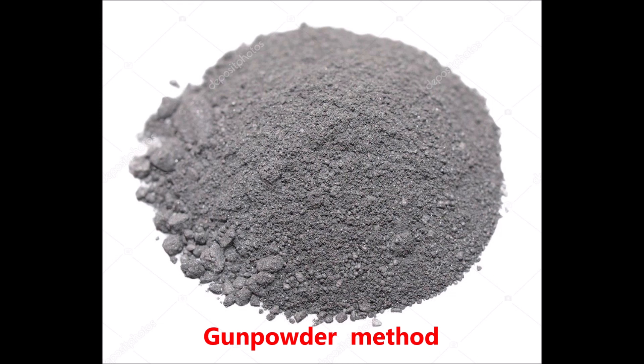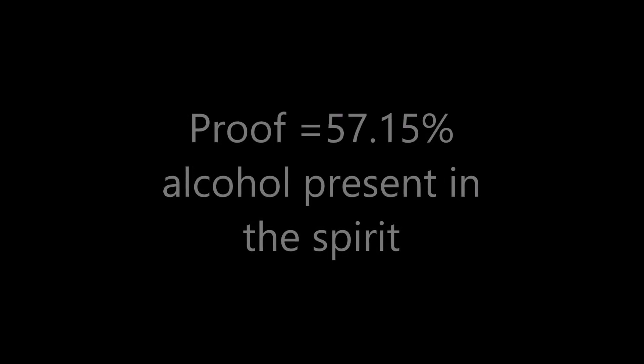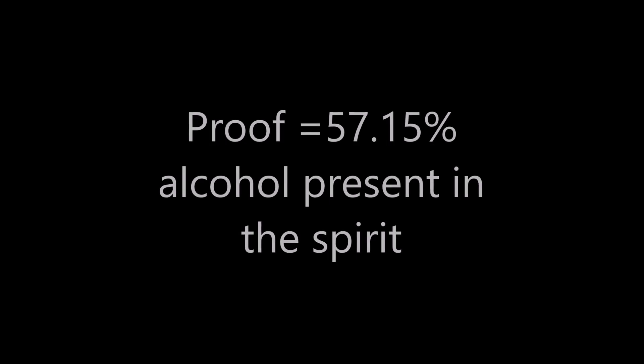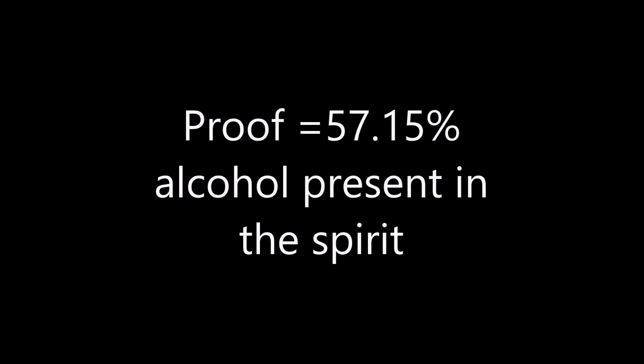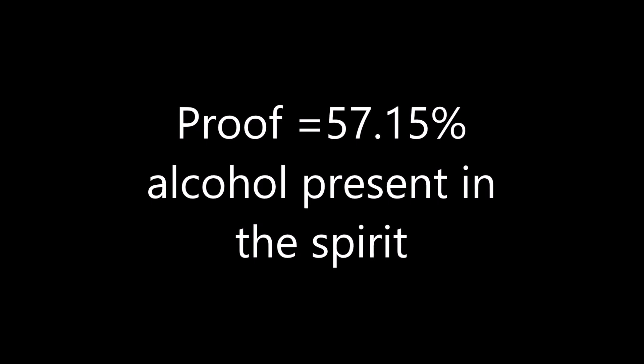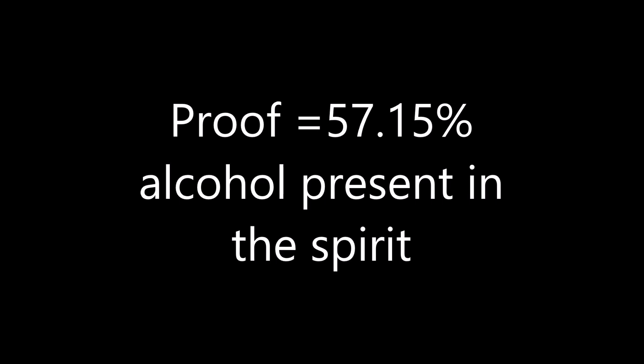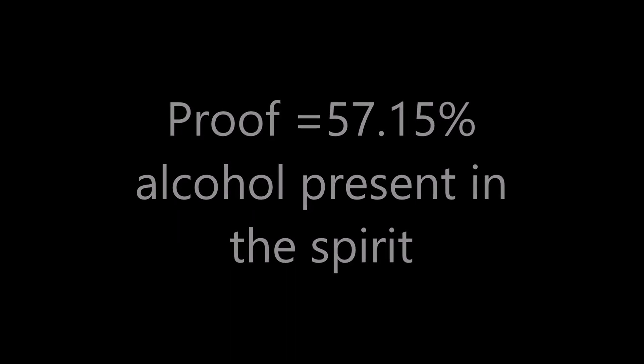If the gunpowder burns, that means the rum is 'proofed,' having a strength of 57.15 percent alcohol by volume. If the gunpowder does not burn, that means it is not proof — the strength of the alcohol present in the rum is not up to the mark. This method was applied to determine the strength of alcohol for different spirits.